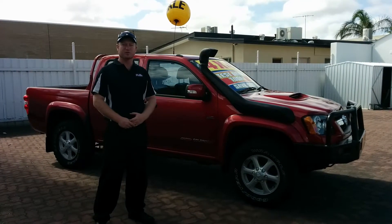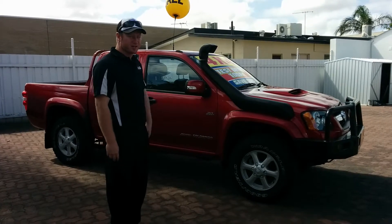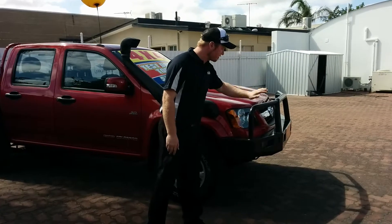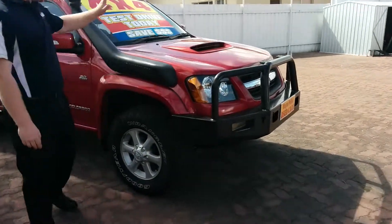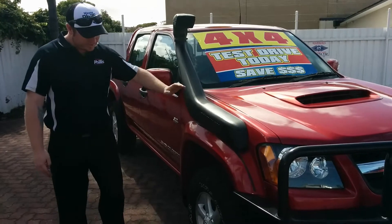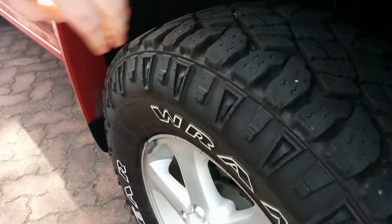Hi Ben, it's Tim here from Wayne Phyllis Ford. As promised, this is the short video on our Dual Cab Colorado. Like I said to you on the phone, it does have all the right accessories you're looking for — the big bull bar. You've got your snorkel here if you're going off-road, and it also has ample tread on a set of Wrangler tyres.